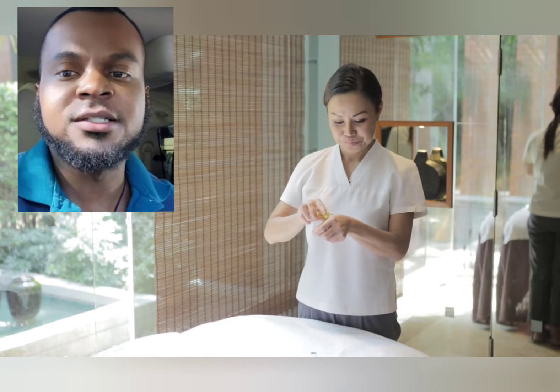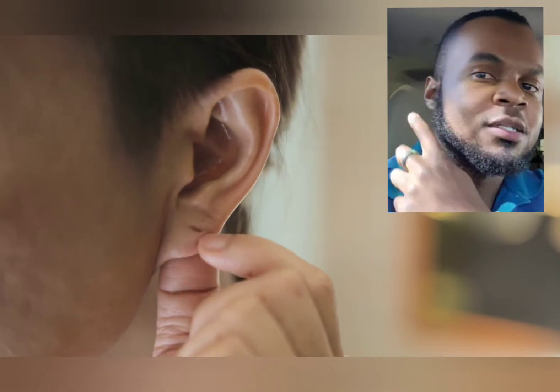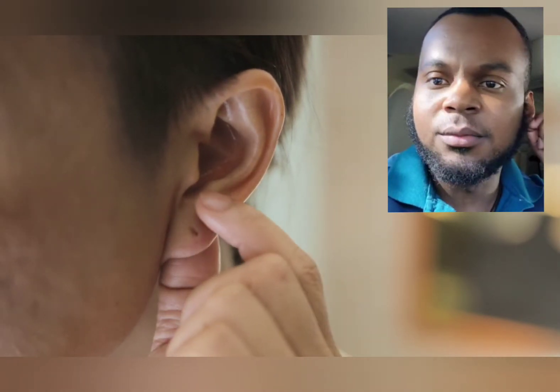A lot of you are dealing with eustachian tube dysfunction and tinnitus, and this is something that lingers tremendously. In this video, I'm going to show you — as you can see, the young woman here is going to take a little oil. You can use baby oil or you can use olive oil, different types of oil. We're going to start targeting the earlobe here.